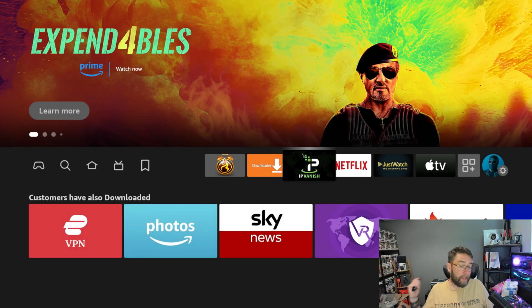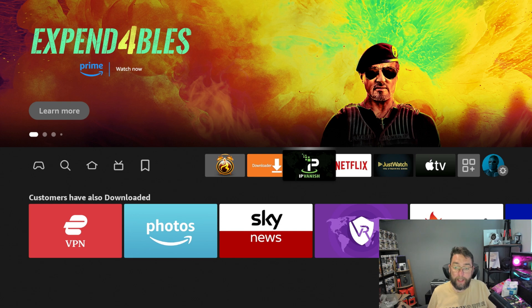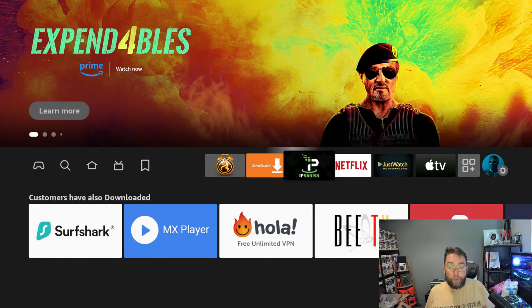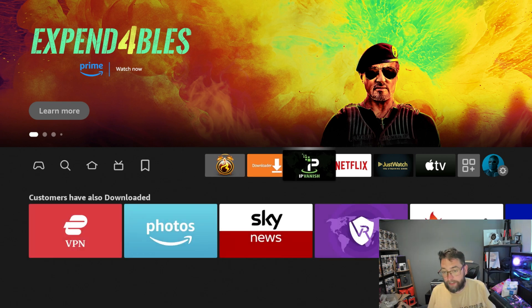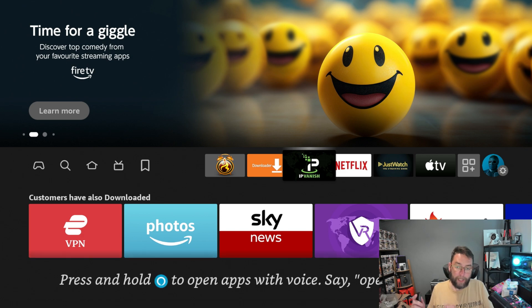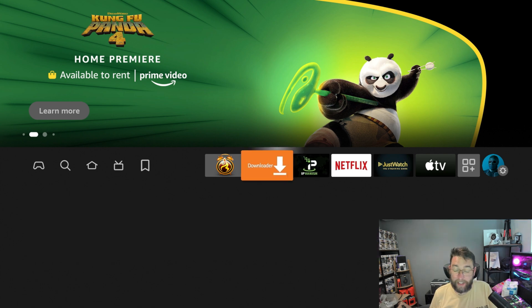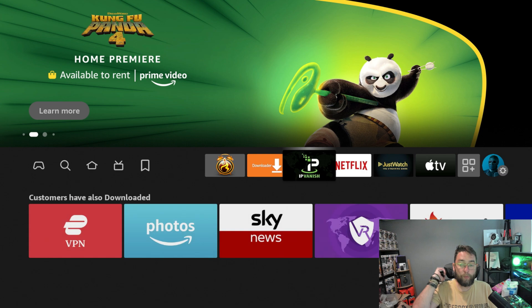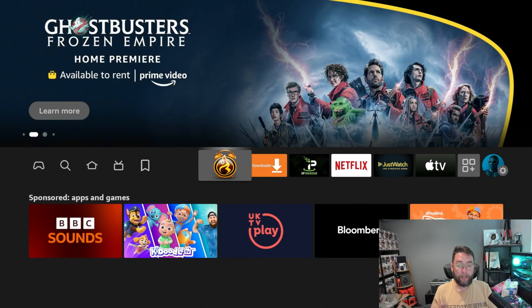The third one I recommend — and we recommend it on every video — is a VPN. The one I recommend is IPVanish. With a VPN you connect to a server, which lets you access different country locations and keeps you more secure online. Those are my three free applications for this video. We'll start with Downloader, then get APK Time, and at the end we'll talk about IPVanish.